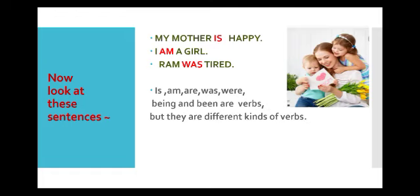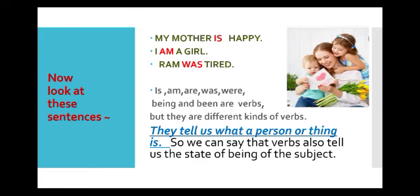Children, is, am, are, was, were, being and been — they are verbs, but they are different kinds of verbs. They are different because they tell us what a person or thing is. If I say I am a girl, then 'am' is telling us what I am. So we can say that verbs also tell us the state of being of the subject.